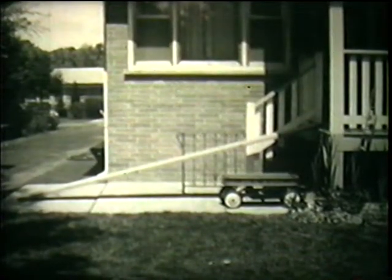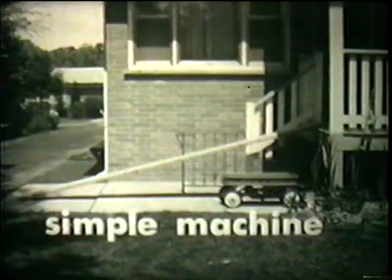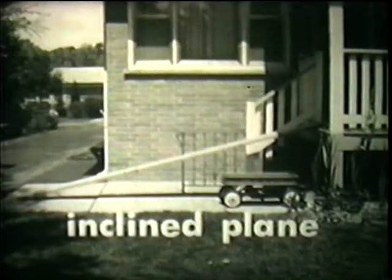Because the board is helping Billy do work, it is called a machine. It is a machine that is made of only one part. We call it a simple machine. When the board is used in this way, we call it an inclined plane — one important kind of simple machine.